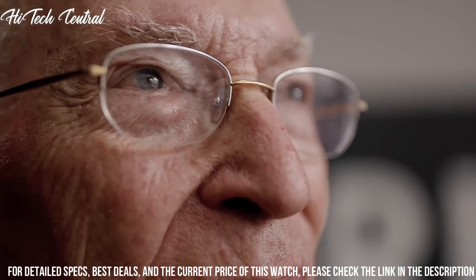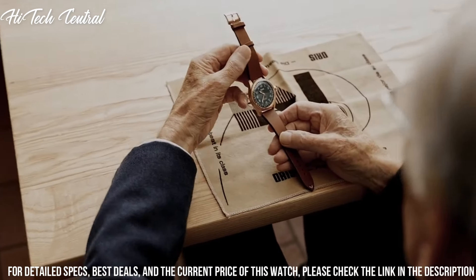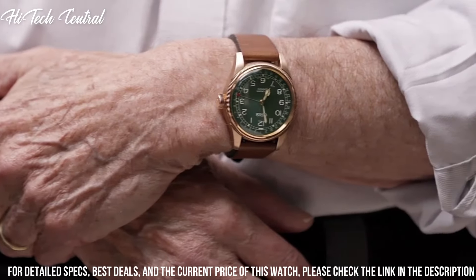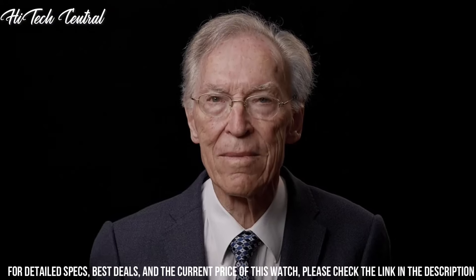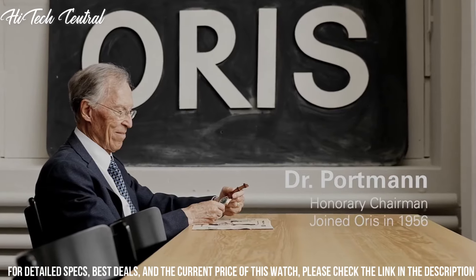Case thickness: 14.3 mm. Band width: 18 mm. Tang clasp. Water-resistant at 50 meters (165 feet). Functions: date, hour, minute, second. Big Crown Series, casual watch style.